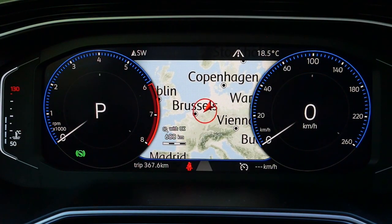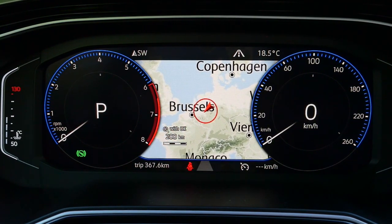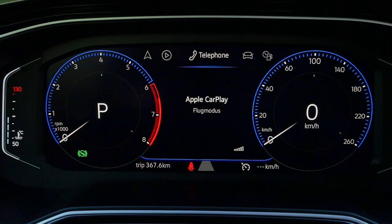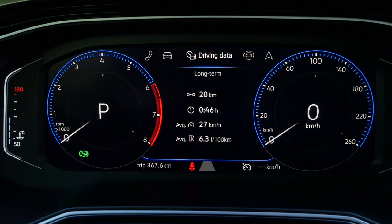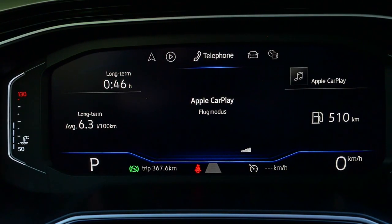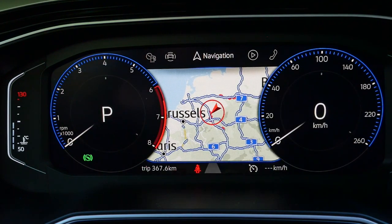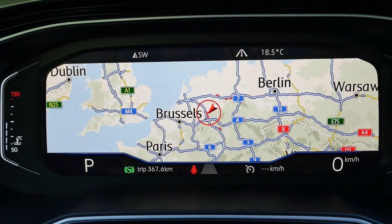In the instrument cluster, you have a map in the middle section. You can zoom in and out with the thumb on the steering wheel and switch between views such as telephone and driving data. When you select the map view, you can get the full map displayed across the instrument cluster, which is very convenient.